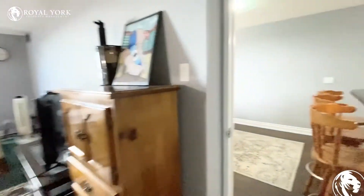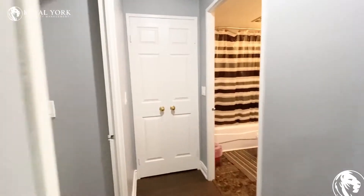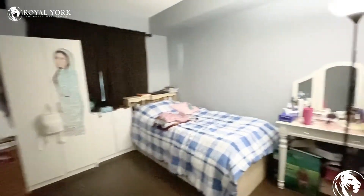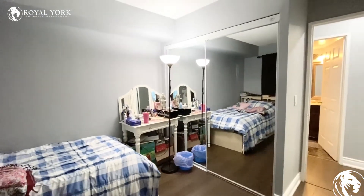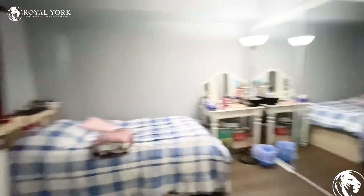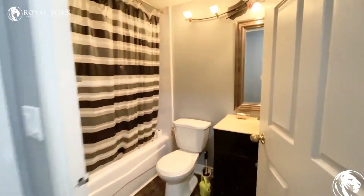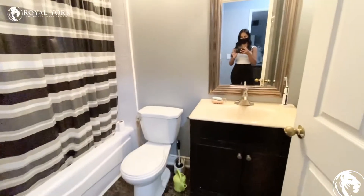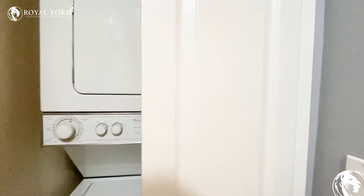I'll bring you over to the other end of the unit where there is another bedroom and bathroom. The bedroom could definitely fit a queen-size bed or even a king-size bed. There is also a very large double-door mirrored closet. Across from the bedroom is the other bathroom, which has also been renovated — it has a full-size tub. Right next to the bathroom, you do have the ensuite laundry washer and dryer.